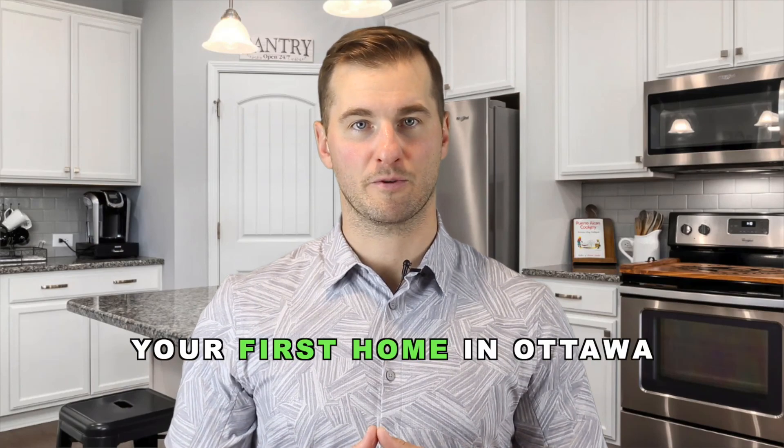If you're thinking about buying your first home in Ottawa, then keep watching. This exciting milestone can be both thrilling and overwhelming. At Cerno Realty, we're here to guide you through the buying process and offer some valuable tips to help you throughout your journey.